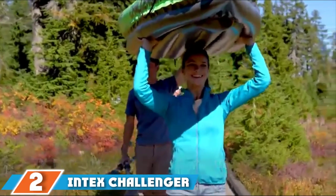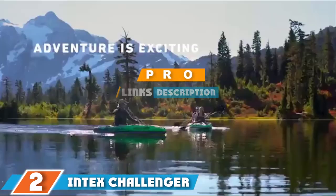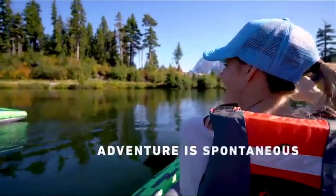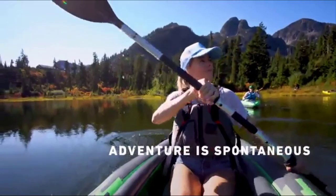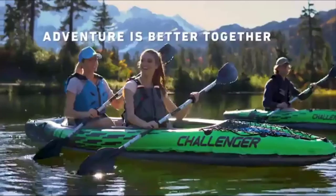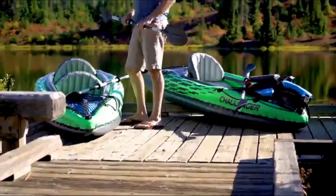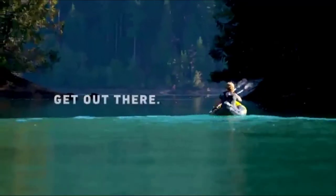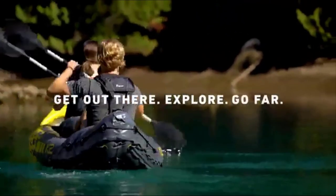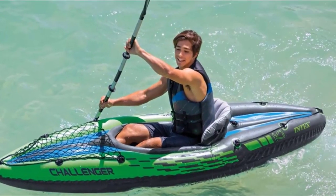The number 2 position is held by the Intex Challenger K1 Kayak. If you want a durable yet affordable one-person kayak, look no further than the Intex Challenger K1 series. This inflatable kayak is a great choice for those just starting out and looking to make solo trips on the water. Made of welded material, this model works great for lakes or slow-moving rivers. The puncture-resistant vinyl, two separate air chambers, and inflatable I-beam floor give this kayak solid construction for the price. There's also a cargo net at the front for extra storage.